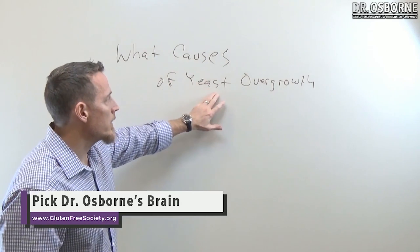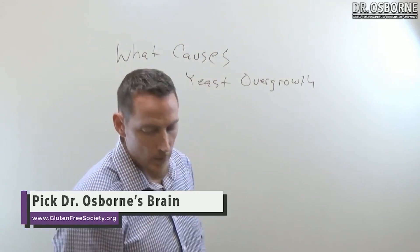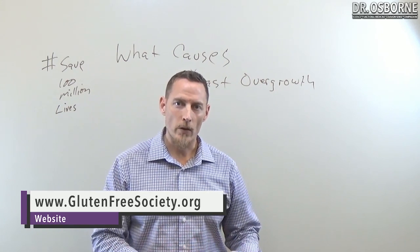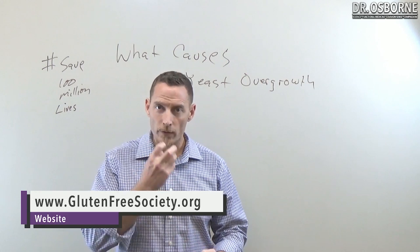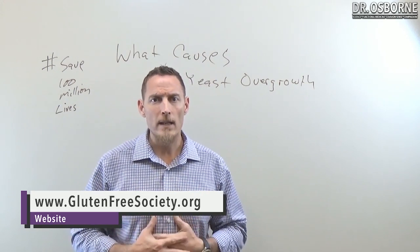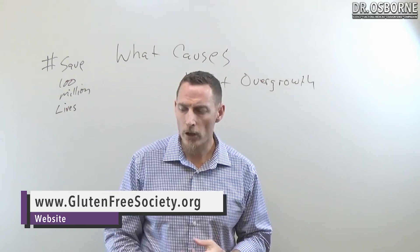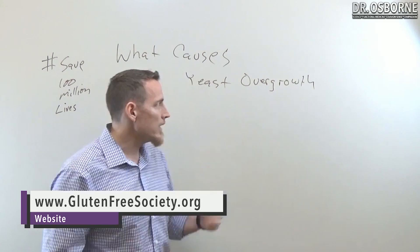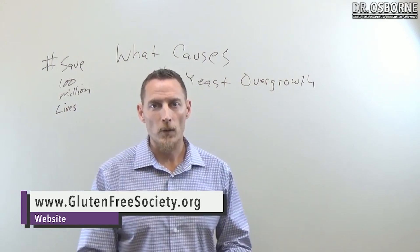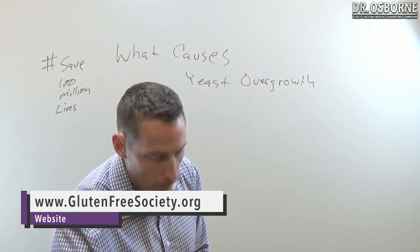So what causes yeast overgrowth? How many of you at some point in time have had a yeast overgrowth or struggled with a yeast issue — whether it be a vaginal yeast overgrowth, an oral infection, yeast growing under your nail beds, yeast on the skin creating eczema-like conditions, a GI tract yeast overgrowth, or a doctor telling you that you had candidiasis with yeast antibodies in your bloodstream? If you've had yeast before, go ahead and type in yes.